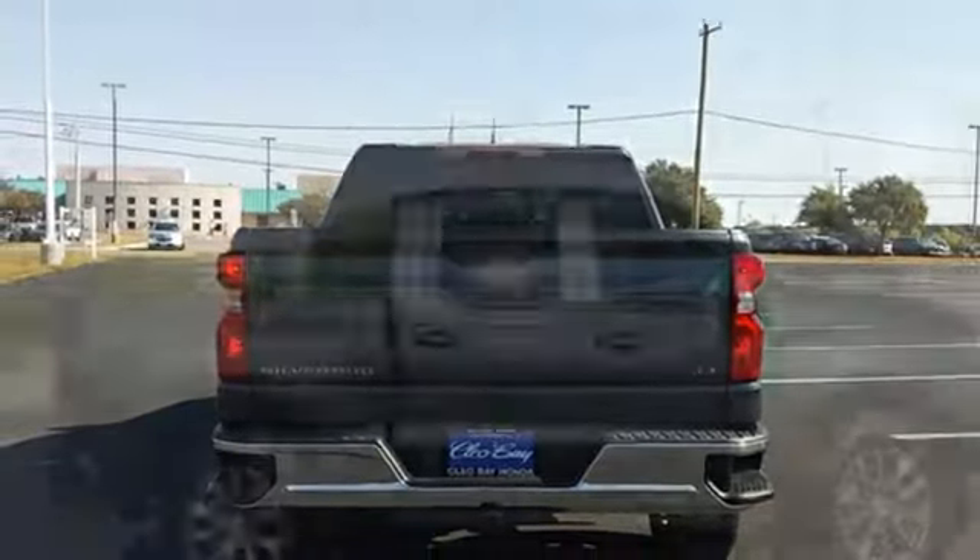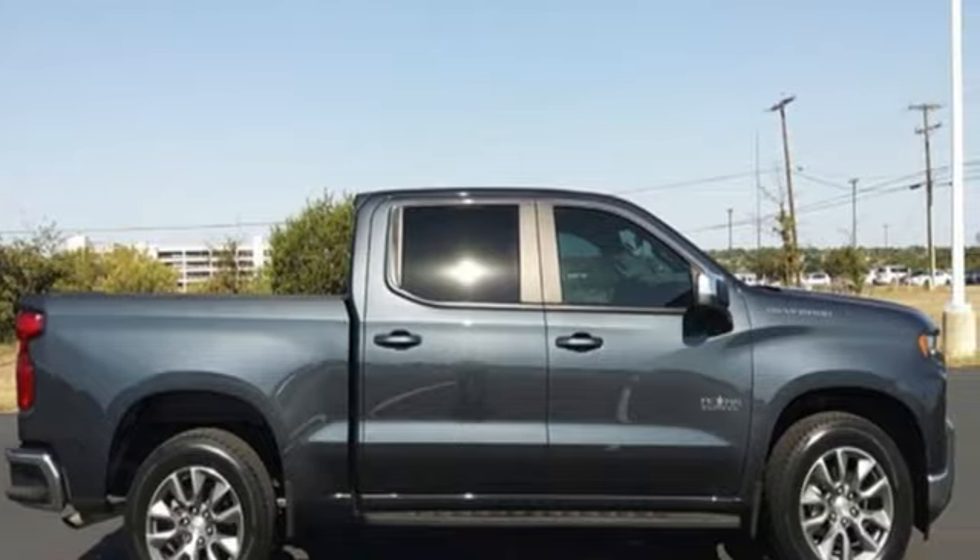Performance. Value. Durability. Chevy. See it for yourself when you take it for a test drive.